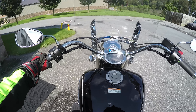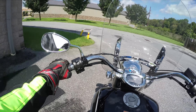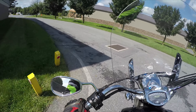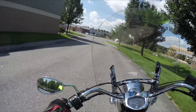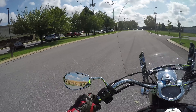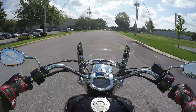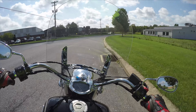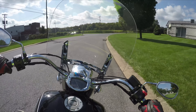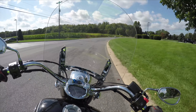Alright guys, so this bike came out in 2007. There was some overlap between this and the V-Star 1100. The 1100 was carbureted and getting a little dated — it came out in the early to late 90s. So they came out with the V-Star 950 and the 1300.